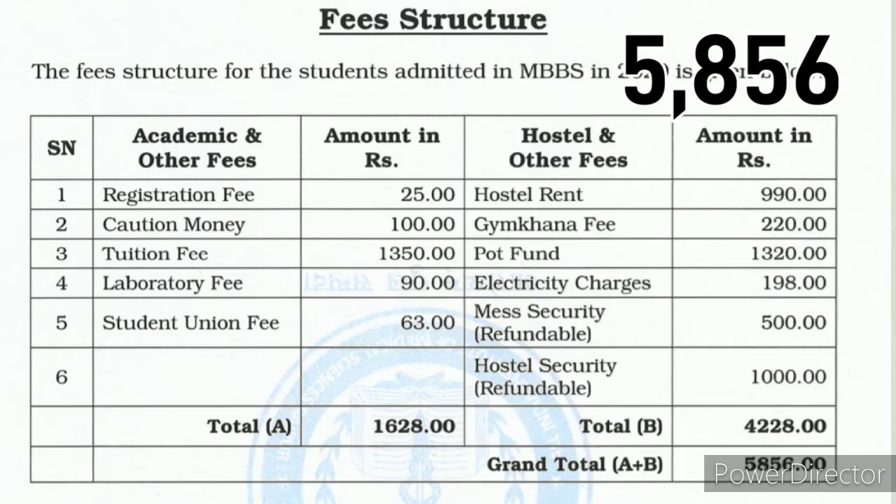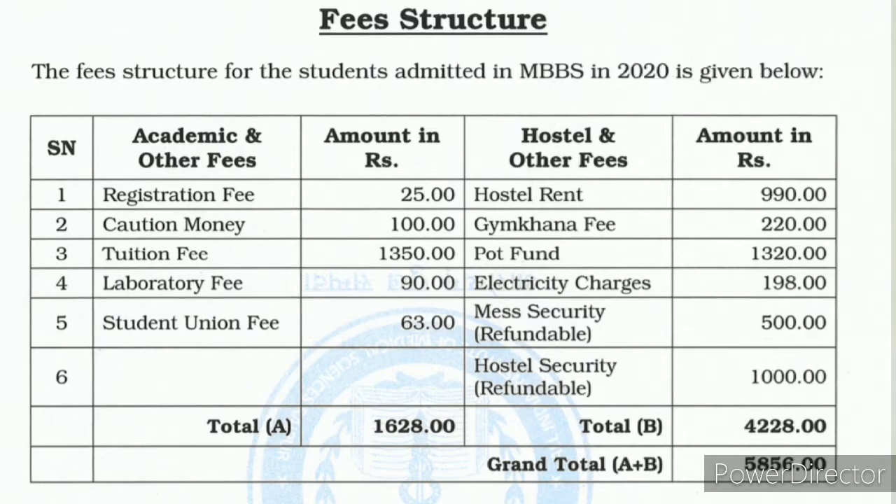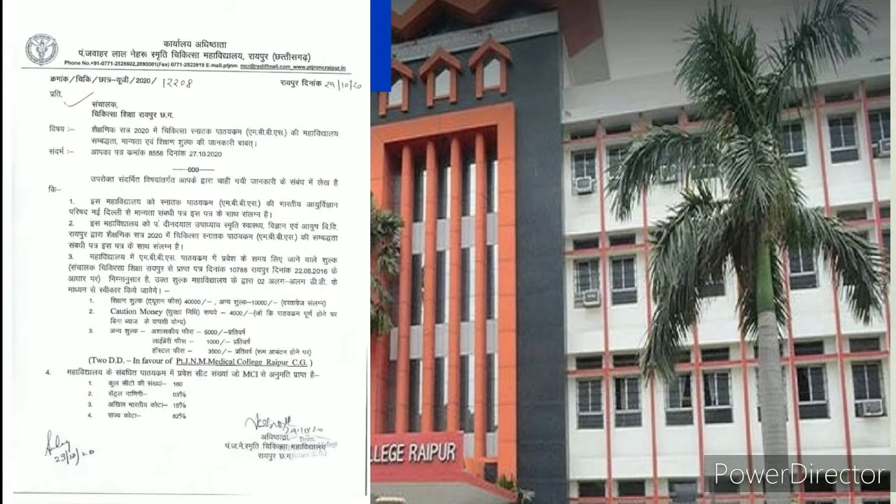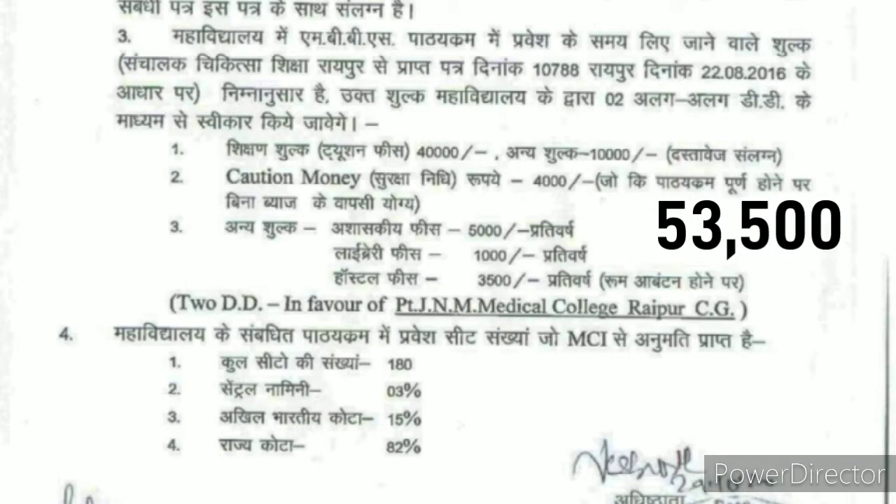First we are going to talk about Ambikapur. Here you pay around Rs. 5,856 for MBBS, which means 4.5 years, and monthly you pay around Rs. 3,000–5,000. Next, Pandit Jawaharlal Nehru Medical College in Raipur — here you pay Rs. 53,500.